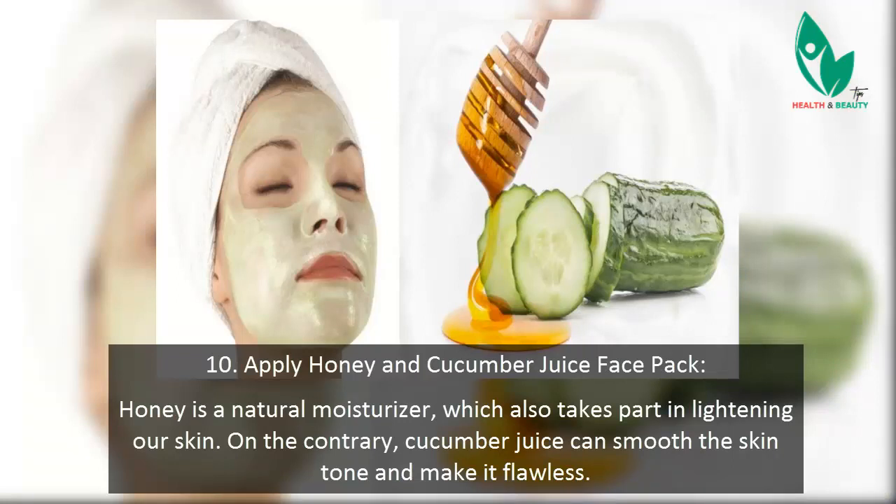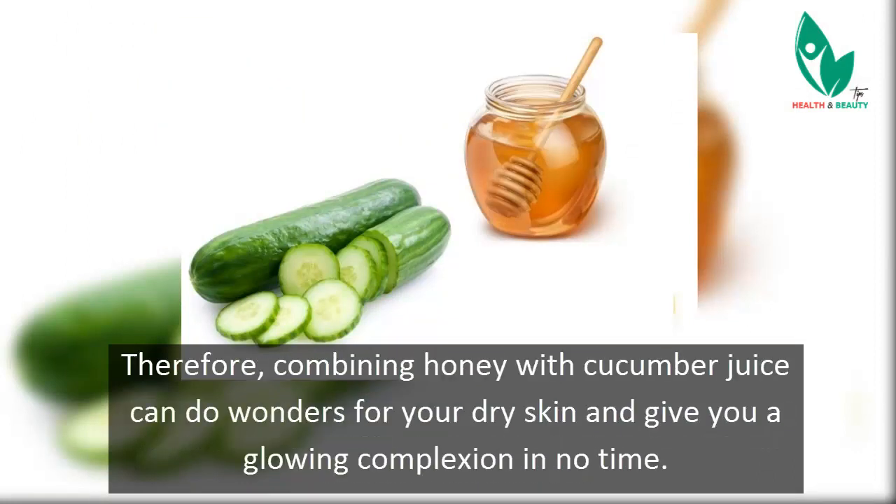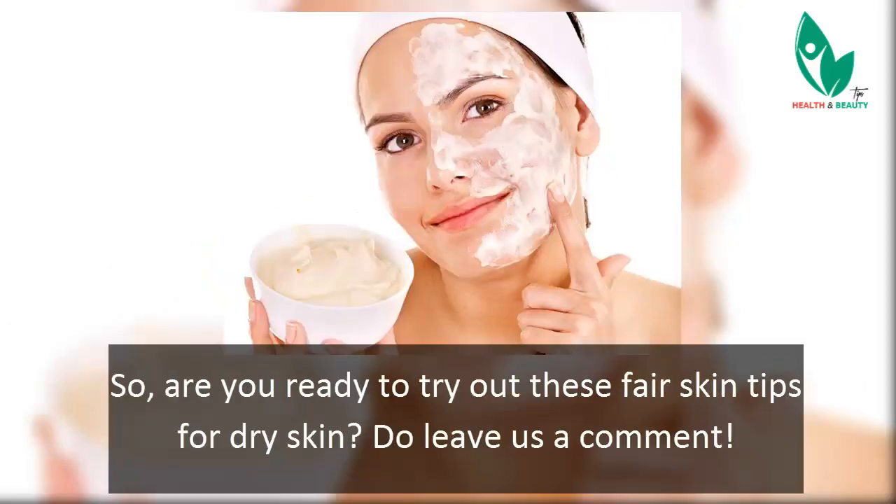Tip 10: Apply a honey and cucumber juice face pack. Honey is a natural moisturizer that also helps lighten the skin, while cucumber juice can smooth the skin tone and make it flawless. Combining honey with cucumber juice can do wonders for your dry skin and give you a glowing complexion in no time. So are you ready to try out these fair skin tips for dry skin? Do leave us a comment below.